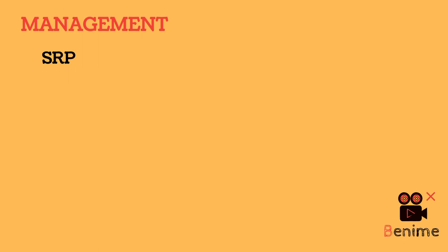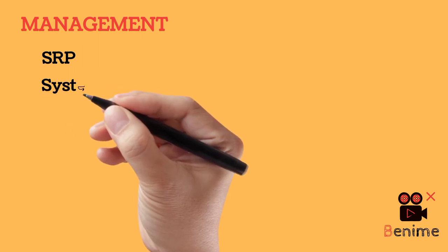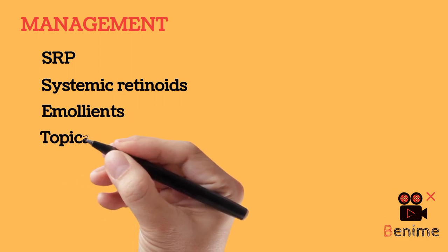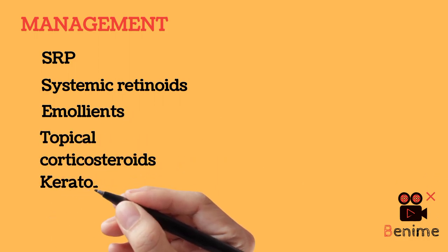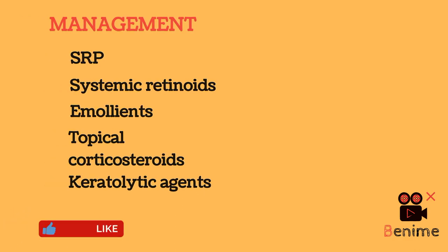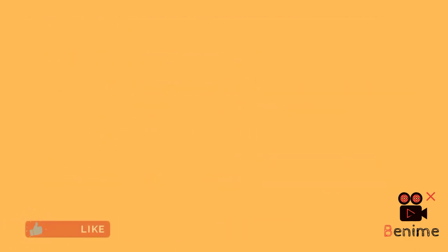Alternatively, some investigators suggest extracting all deciduous teeth to eliminate periodontal pathogens, followed by antibiotic administration, to prevent periodontitis in the permanent dentition. The skin lesions can be treated by systemic retinoids, emollients, topical corticosteroids, and keratolytic agents.